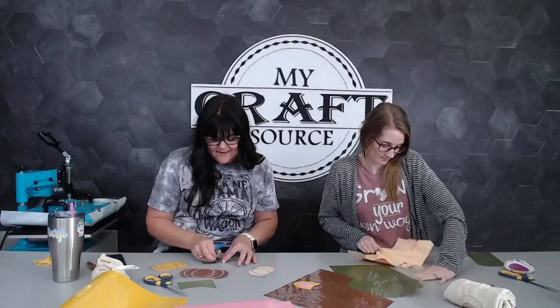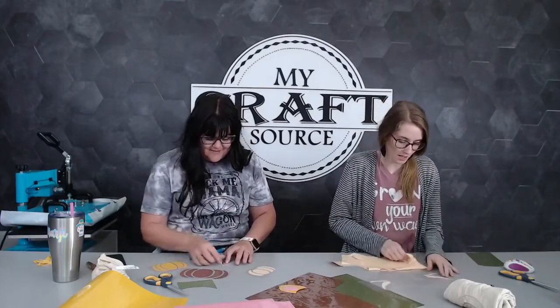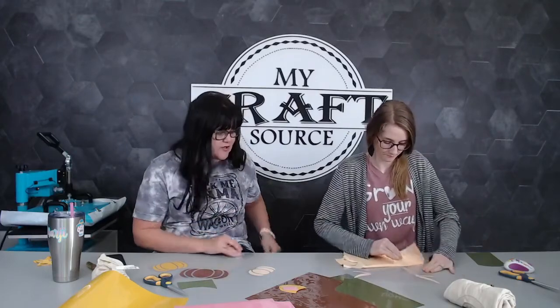I just love how easy EasyWeed weeds. It is a really great product - awesome. These colors are so on trend right now.